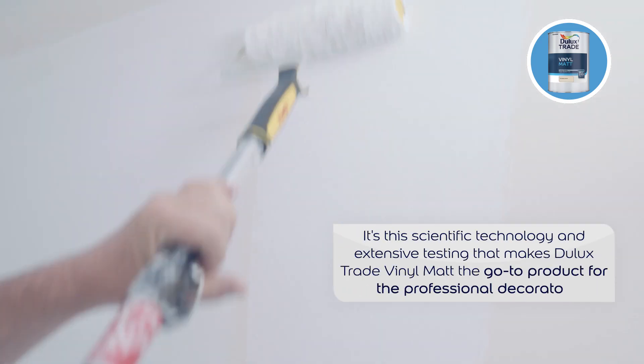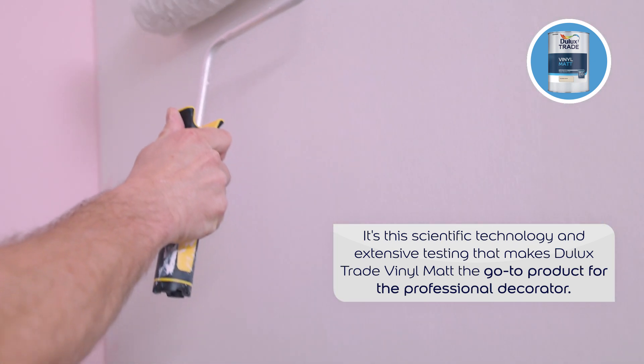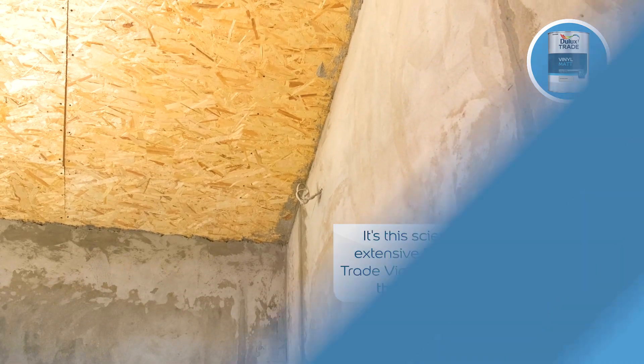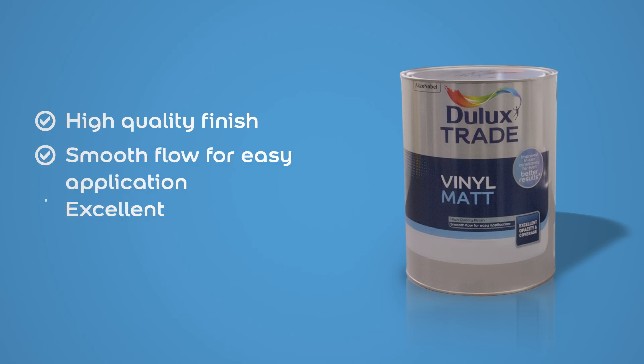It's this precision technology and extensive testing that makes Dulux Trade Vinyl Mat a go-to product. Ideal for use on a range of surfaces including ceilings and new plaster, as well as perfect for refurbishments with brilliant coverage of dark colours.